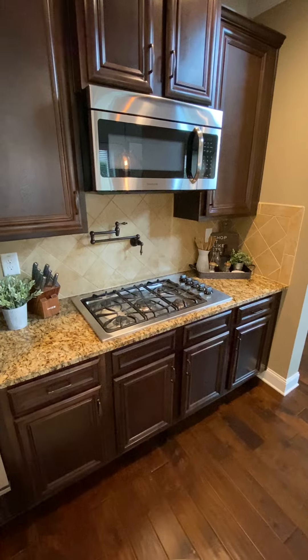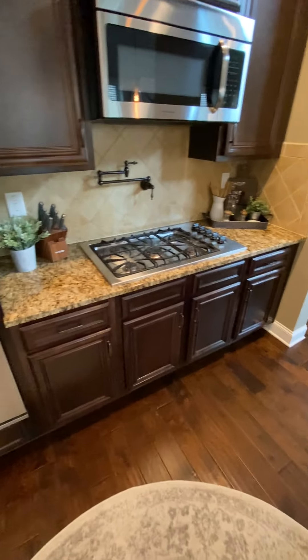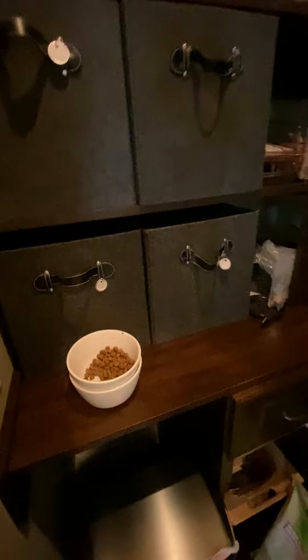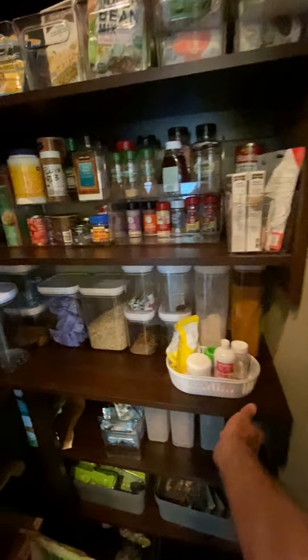Microwave, gas stove, and pantry. This is built-in cabinets into the pantry there.